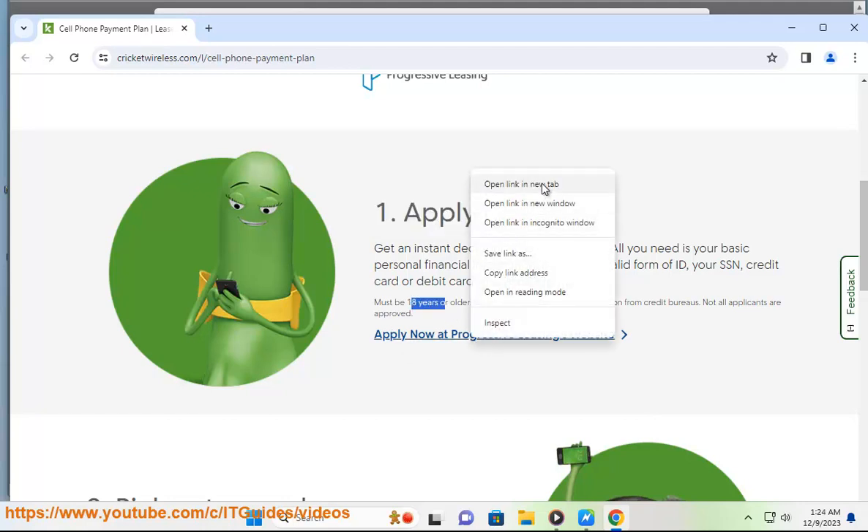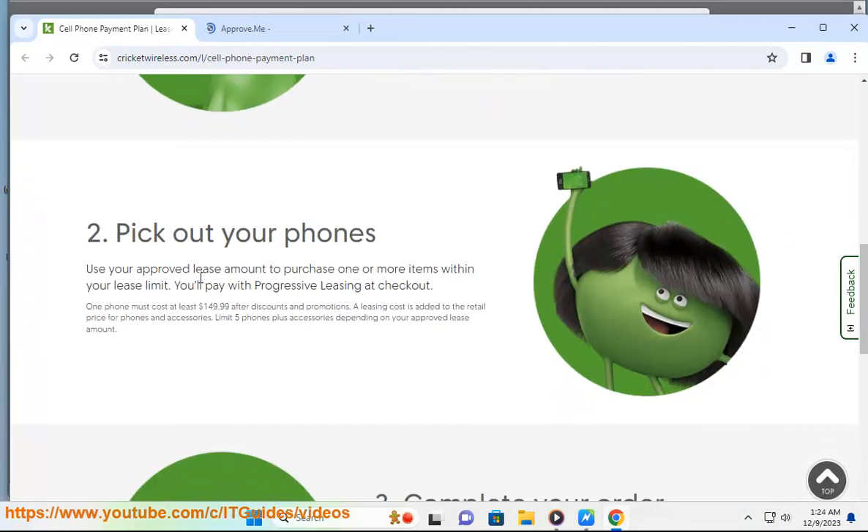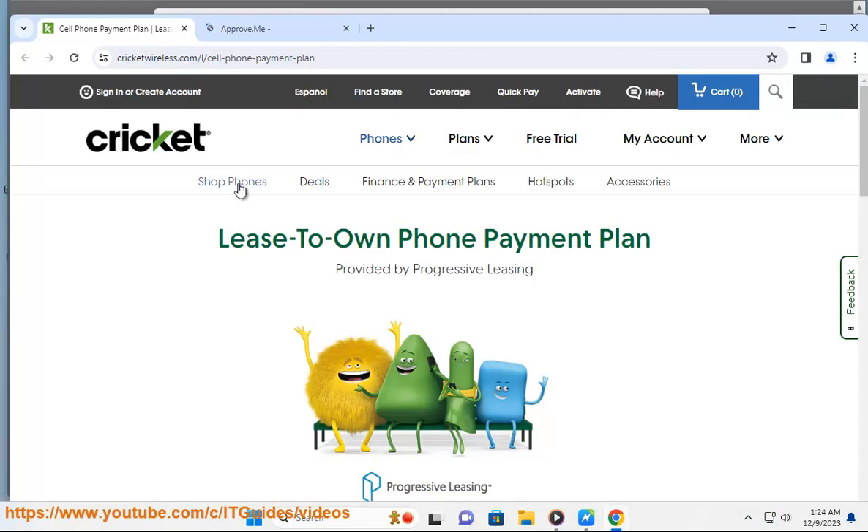You can then pay off your lease in weekly, bi-weekly, or monthly payments, with a 90-day purchase option and other early buyout options available. You do not own a phone or accessories until you make all your lease payments.